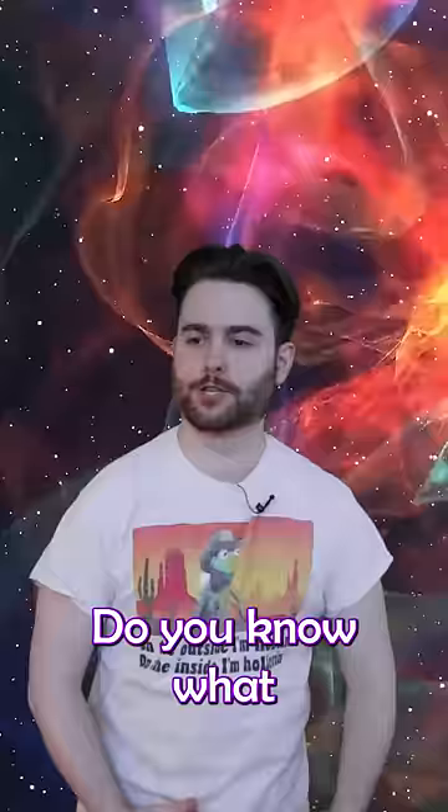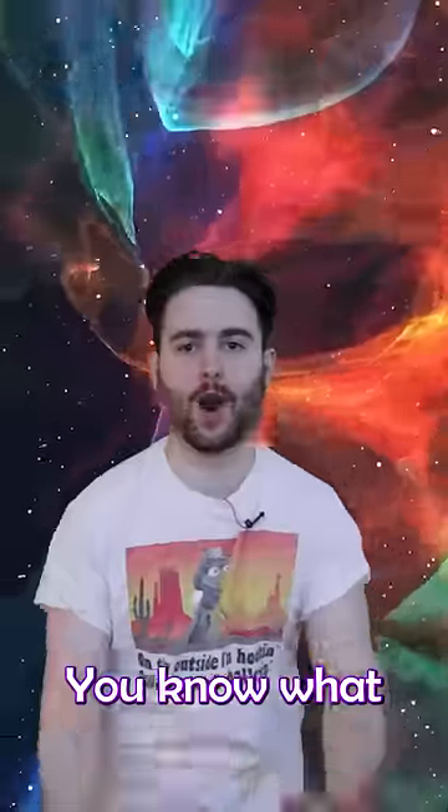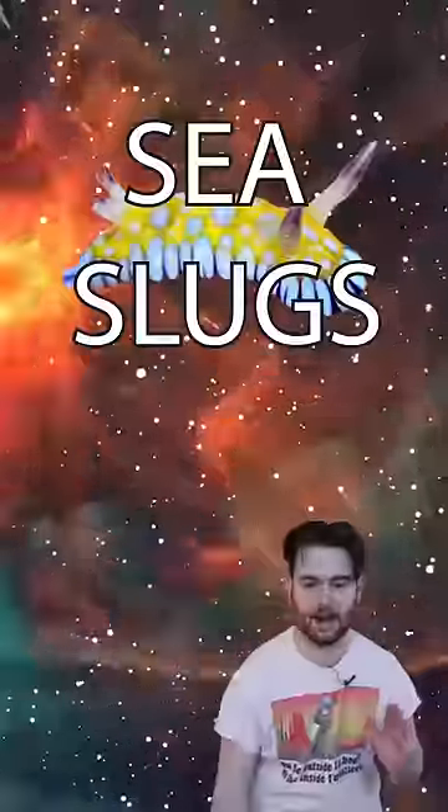You want to know what's cool as hell? Sea slugs. You know what no one's talking about? Sea slugs. You know what I'm about to talk about? Sea slugs.